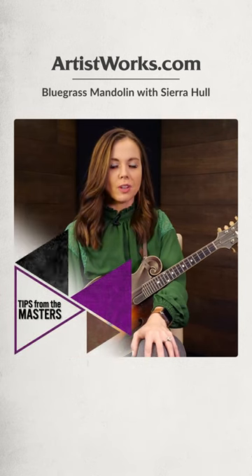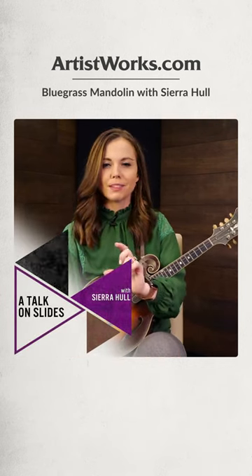Slides are so much fun. They can really be such a small thing in theory — it's just literally what it sounds like, sliding from one note to another. But as simple as they are, they can really enhance the melody without having to actually change the notes of the melody.